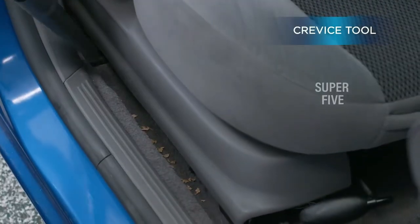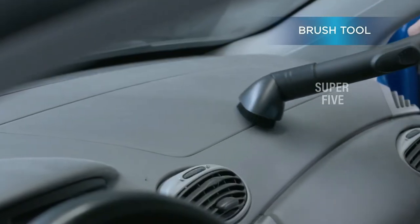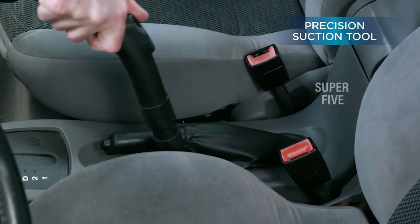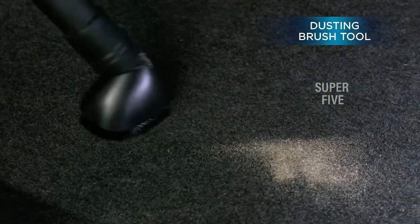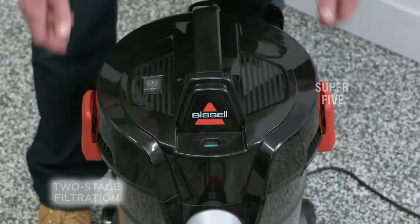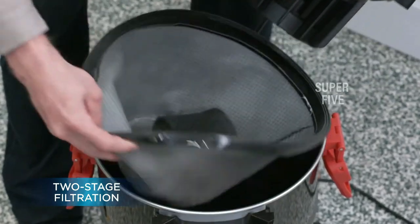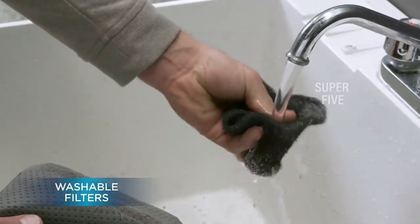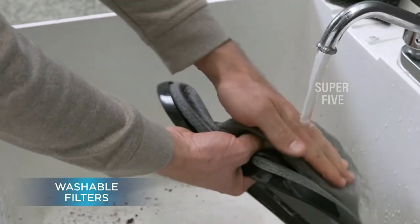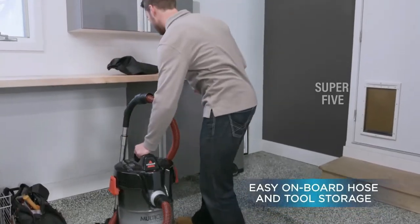It has a whopping six-gallon capacity, so you won't find yourself filling it up anytime soon — this ensures you're able to give your boat a thorough cleaning without worrying about having to empty it. A two-stage filtration extends the life of the filter and provides easier cleaning. I really like how this vacuum has a blowing function — a unique feature that helps you clear dirt and debris from impossible-to-reach areas. It also comes with an array of useful tools: a crevice tool, precision wet suction tool, precision blowing suction tool, detailing nozzle, and upholstery brush. Overall, this is a great choice for someone who wants a more heavy-duty vacuum. With Bissell, you're definitely getting your money's worth — a very reputable vacuum brand.